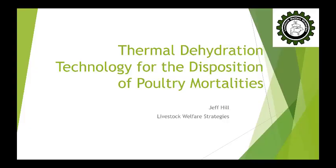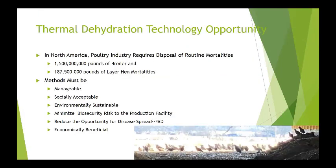Our firm was hired to do a preliminary evaluation and a market analysis for a new technology called thermal dehydration. This technology was developed in Israel and was introduced to the North American market in late 2020.